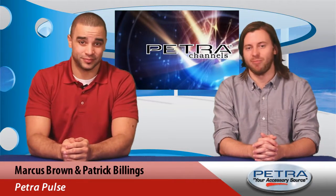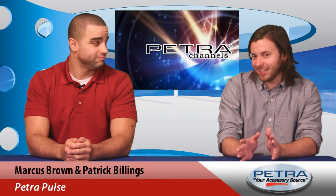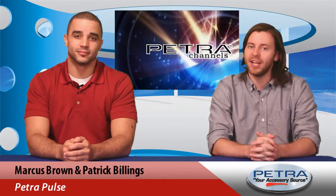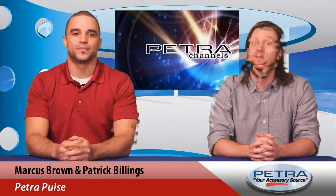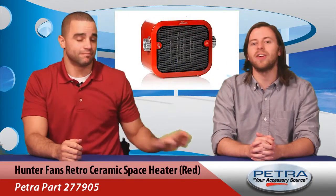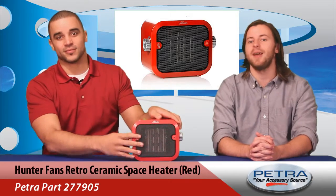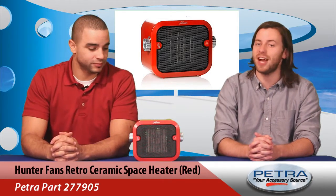Winter is coming! You've probably been hearing that a lot lately, but your customers won't need to flee for Arizona or Dorne if they're properly prepared. So this week, to help ward off that winter chill, we are featuring the Retro Ceramic Space Heater from Hunter Fans, Petra part number 277905.